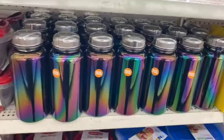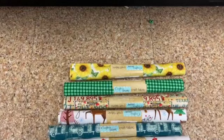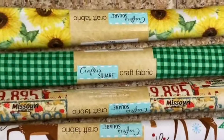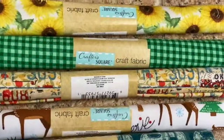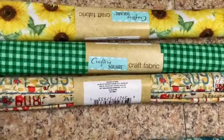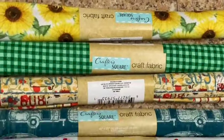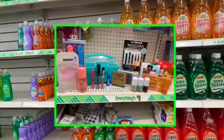In the craft fabric section they have really cute fabrics — a sunflower print, a love print with a slight Christmas theme, and a puppy print. These are definitely new here at the Dollar Tree. Enter to win for that amazing Dollar Tree giveaway!